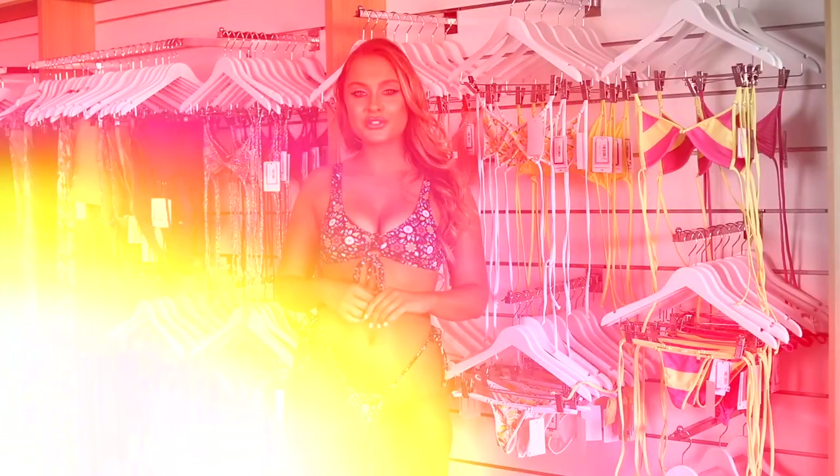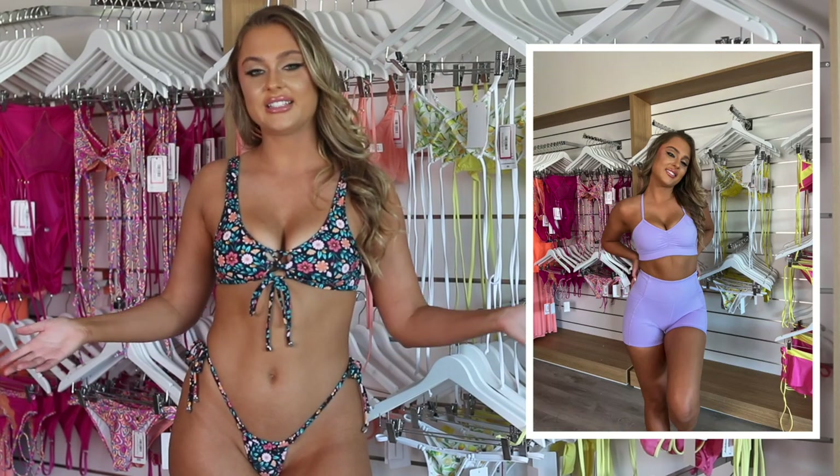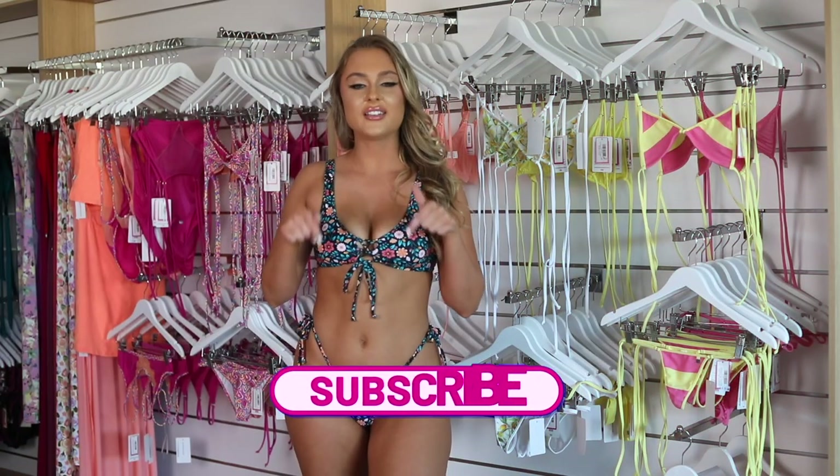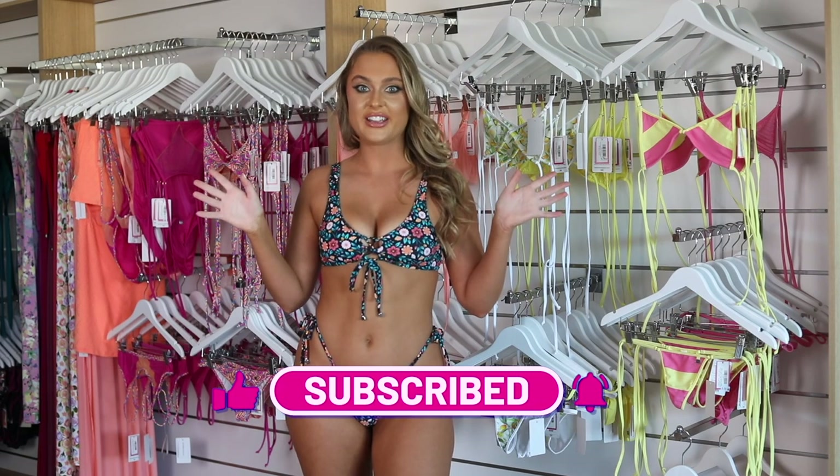Thank you guys so much for watching. I had so much fun today. I hope you enjoyed this fun, sexy try-on haul with me today. Make sure you hit that like and subscribe button so you do not miss another Wicked Weasel video again.